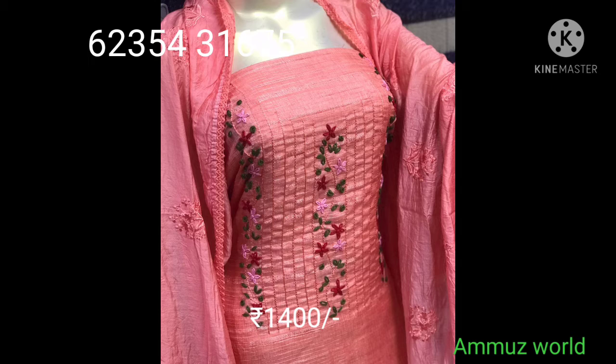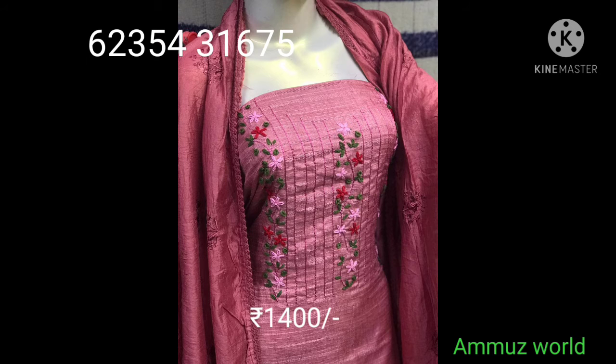This item is dark color with handwork and threadwork at the neckline. This is the cotton bottom with embroidery and 4-side lace. Price is $5400 with free shipping.